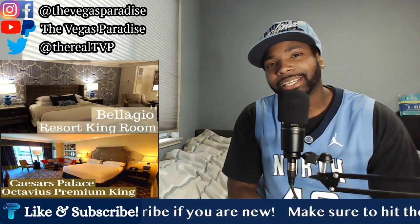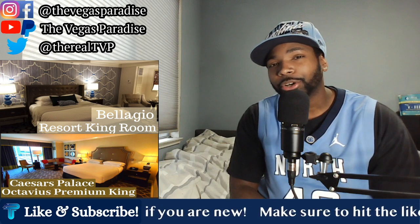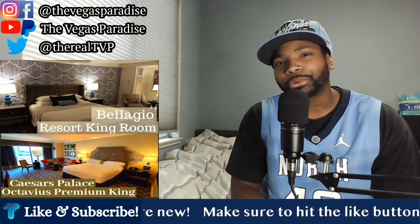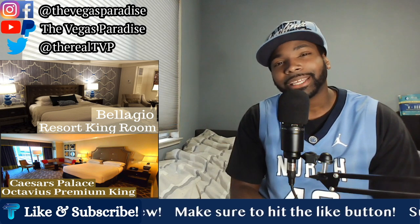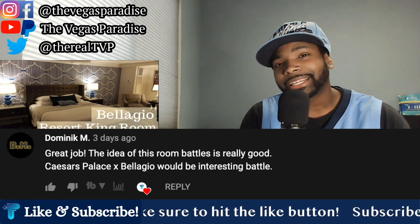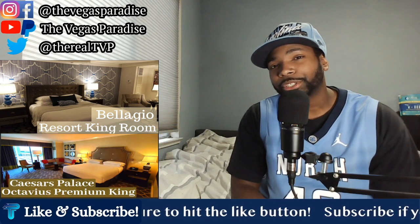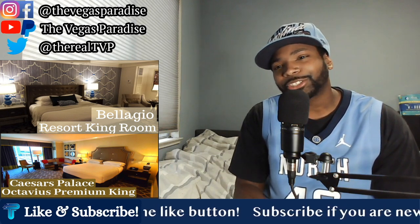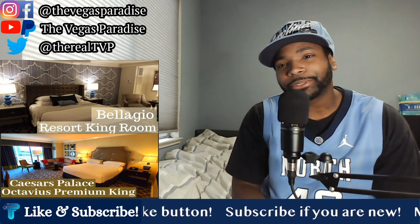Before we jump into things, I want to give a special shout out to all of y'all who showed so much support to the last episode of TVP Versus. I appreciate all the comments, all the feedback and engagement. If there are certain hotels or certain rooms you want to see, leave them in the comments below and let me know, and we can put them head-to-head to keep the Versus series going.